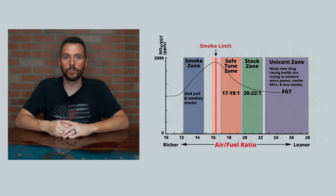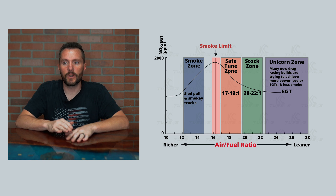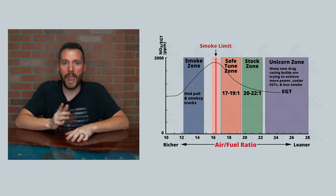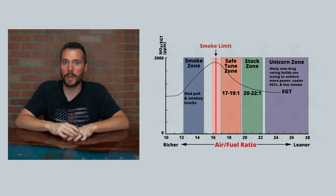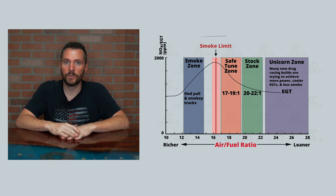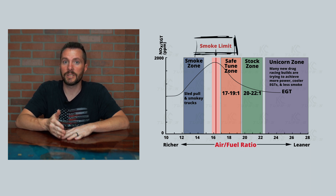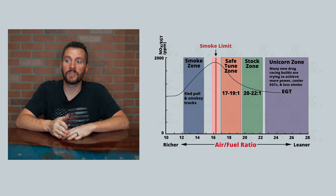If you look at this graph, you'll see that there are different zones that we have marked. There's a parabola-looking curve — high in the middle, low on the left and the right. That is your EGT curve, or it's also your NOx curve. They follow the same trend line. The high point in the middle tends to be the smoke limit — that's where you start to see smoke. Anything to the right of that line is going to run cleaner and cleaner, and anything to the left is going to get smokier and smokier.